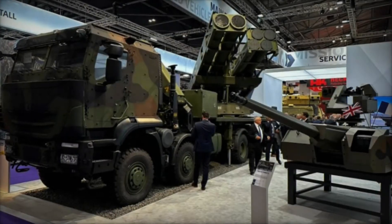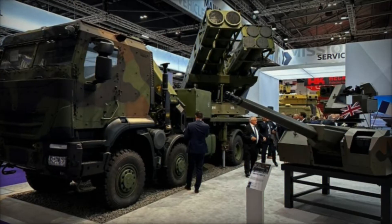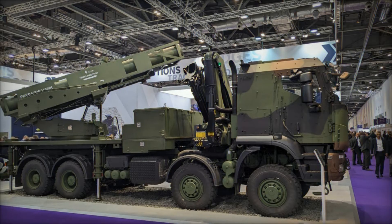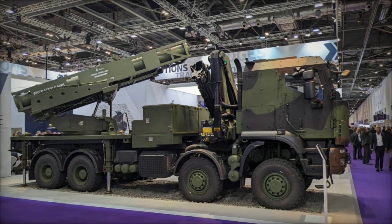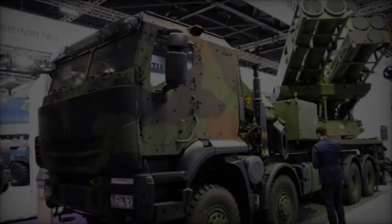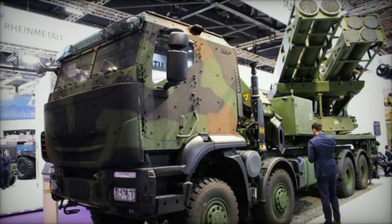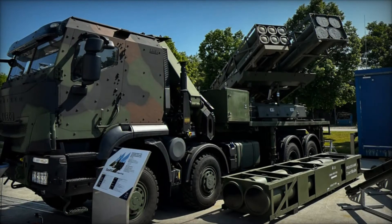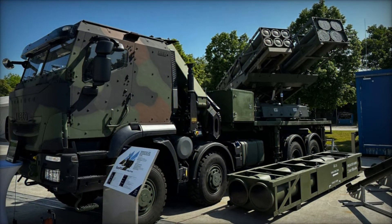The EUROPULS artillery system, developed through a partnership between KNDS and ELBIT Systems, stands out for its scalability and flexibility, addressing the diverse operational needs that have emerged from conflicts such as the ongoing war in Ukraine. Unlike traditional MLRS that rely on proprietary ammunition, the EUROPULS can utilize a wide array of munitions from various suppliers. This adaptability not only alleviates ammunition shortages but also ensures the system can keep pace with technological advancements.